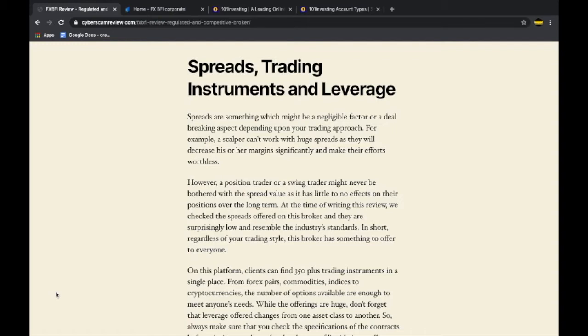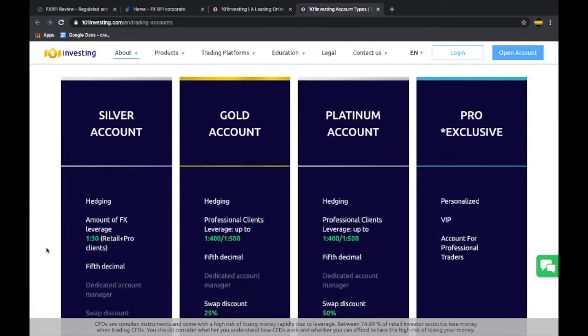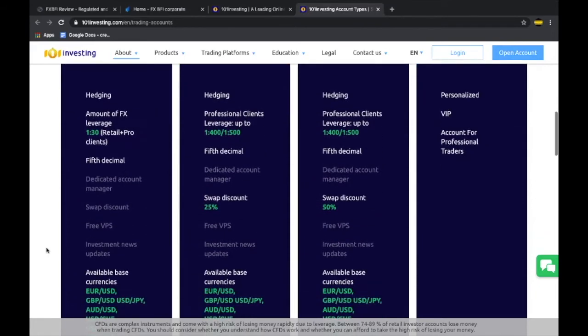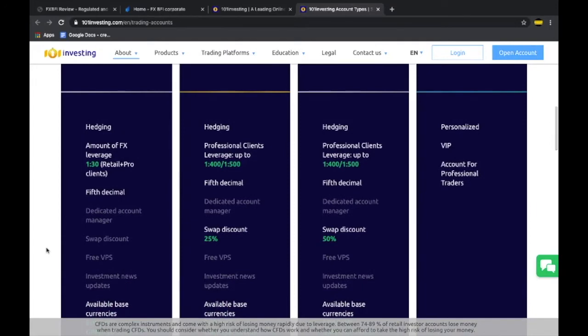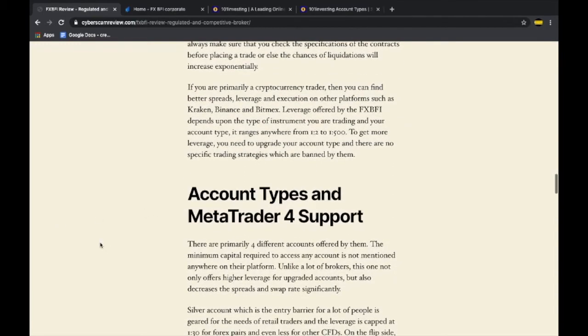Keep in mind that the trading conditions applicable to you depend upon your account type. They offer four kinds of accounts, and even the leverage is based upon which account you choose. If you're a beginner, we suggest sticking with the Silver account, as the entry criteria is very low and it offers most of what an average trader needs. Due to recent changes, the leverage you can unlock also depends on your personal experience, trading approach, and starting capital. Leverage can work both for and against you, so unless you're experienced, never meddle with it.